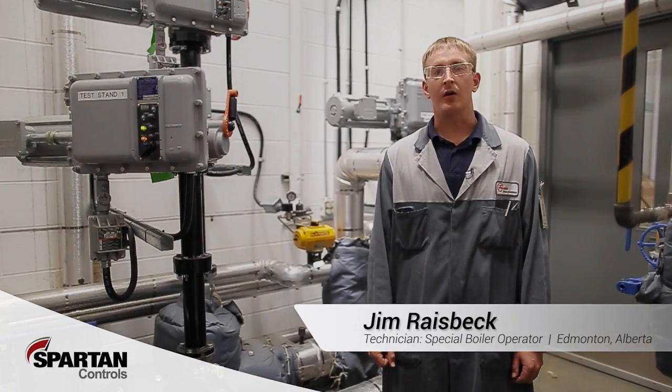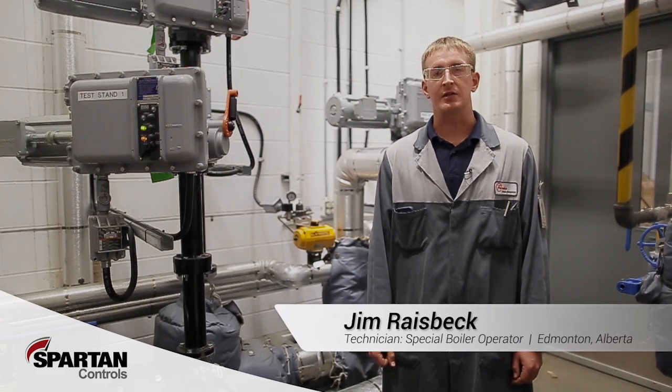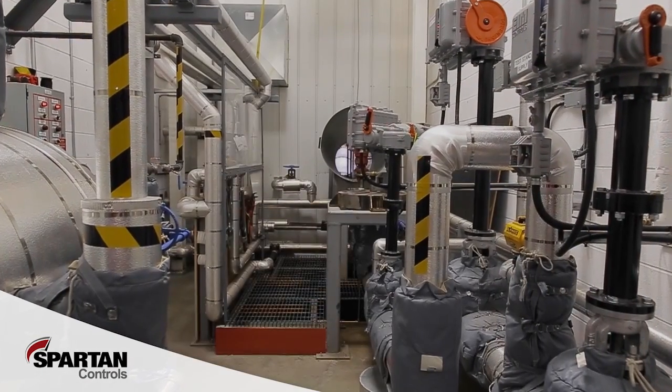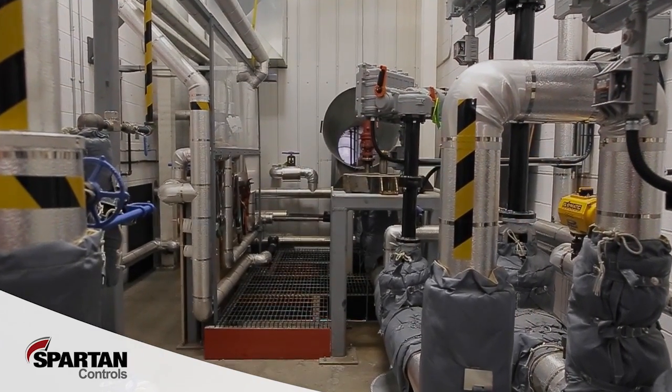Hi, my name is Jim Reisbeck and we are here at Spartan's Edmonton facility to give you a look at our new advanced steam testing services. In order to complete our full service offering, we have added steam testing capabilities for safety relief valves.